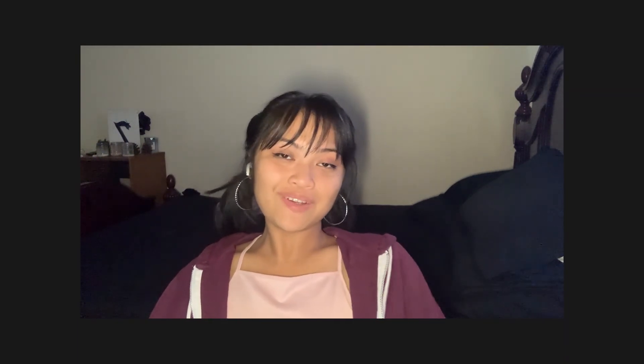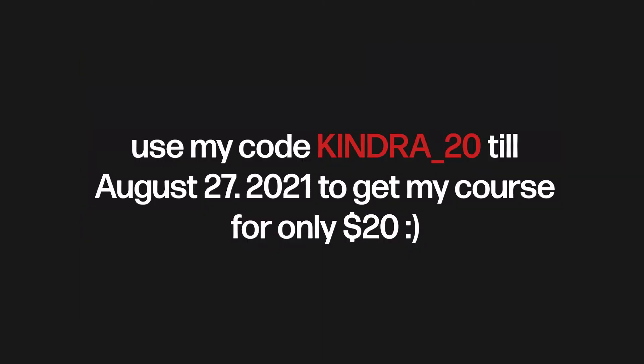Thanks for being with me. I'm grateful to you. Also, I forgot to promote my course! You can get my course on Udemy — the link will be down below. I've also created a coupon code for you to get it for only $20 instead of $50 for the whole month, until August 27, 2021.